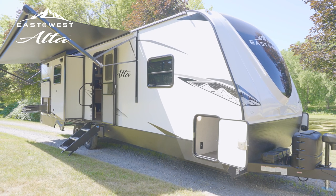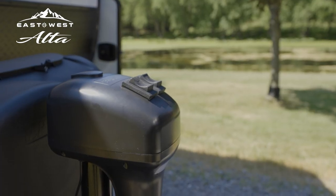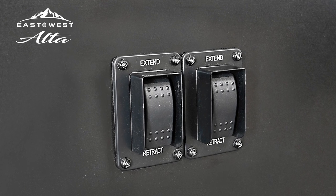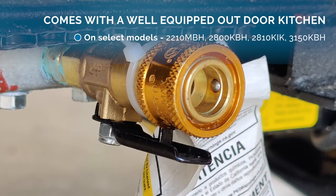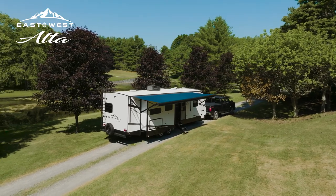Alta provides a quick and easy setup of the campsite with a standard power tongue jack and four individually controlled power stabilizer jacks, one on each corner of the unit. Experience truly first-class camping with our LP gas quick connect, fresh water spray port, and power awning with LED lighting.